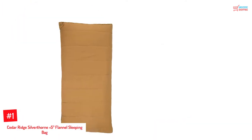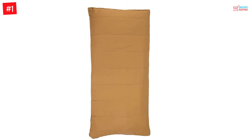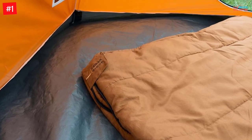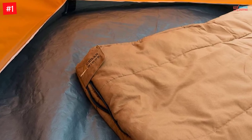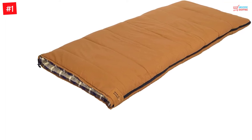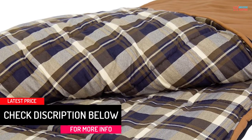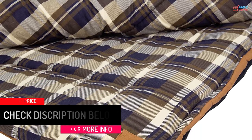Number 1: Cedar Ridge Silverthorne Plus 5 Degrees Flannel Sleeping Bag. This is a rugged canvas sleeping bag that can withstand different environments while securing you from the weather elements. Carrying this sleeping bag is easy since you just need to roll, fold, and tie it before packing it in the car. This sleeping bag snuggles perfectly on your body since it has a built-in anti-snag zipper that you close or open to adjust the fitting of the bag. It is made with warm materials of cotton lining plus two-layer construction to ensure you sleep on a comfortable surface.